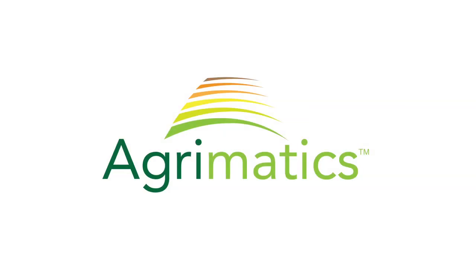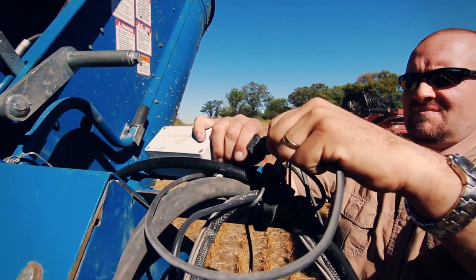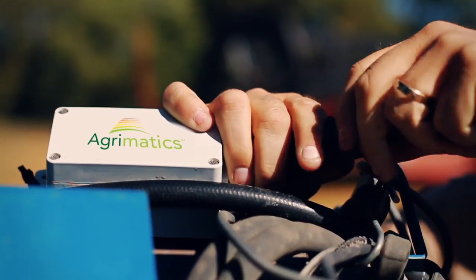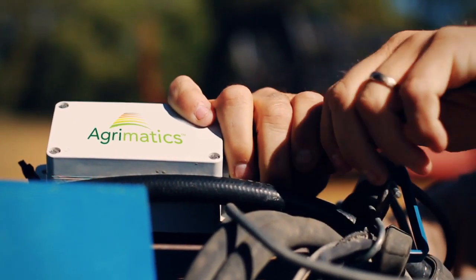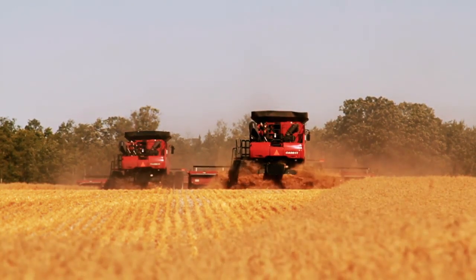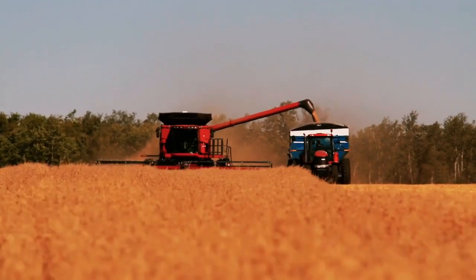Agrimatics provides rugged industrial systems for the agricultural sector. Our products are based on mobile devices enhanced by our powerful wireless electronics that connects them to the physical world. They're designed for the harsh agricultural environment while providing the industry's best user experience and data management capabilities.